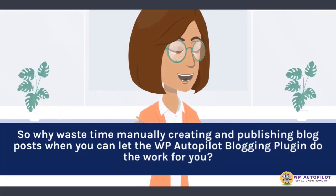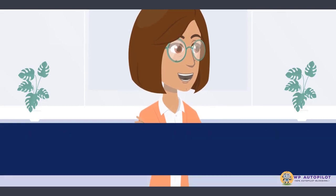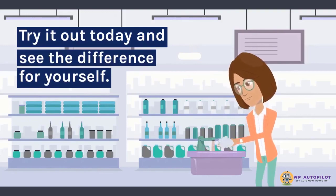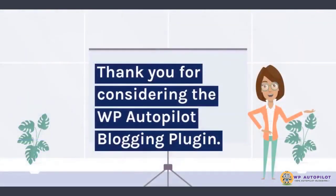So why waste time manually creating and publishing blog posts when you can let the WP Autopilot blogging plugin do the work for you? Try it out today and see the difference for yourself. Thank you for considering the WP Autopilot blogging plugin.